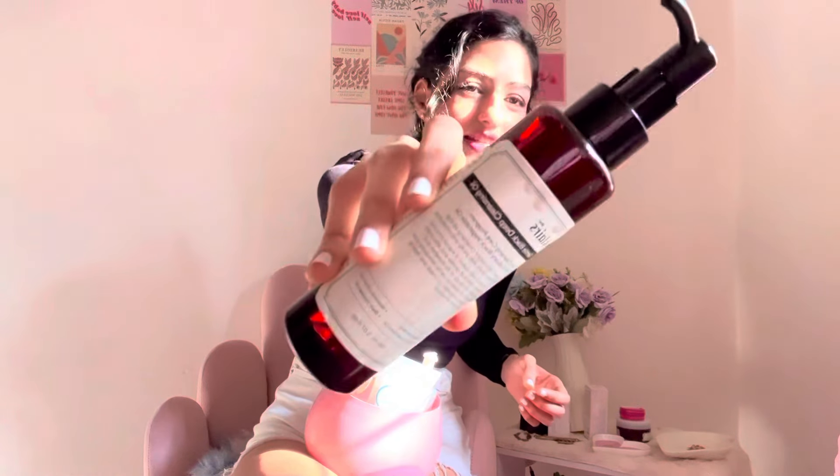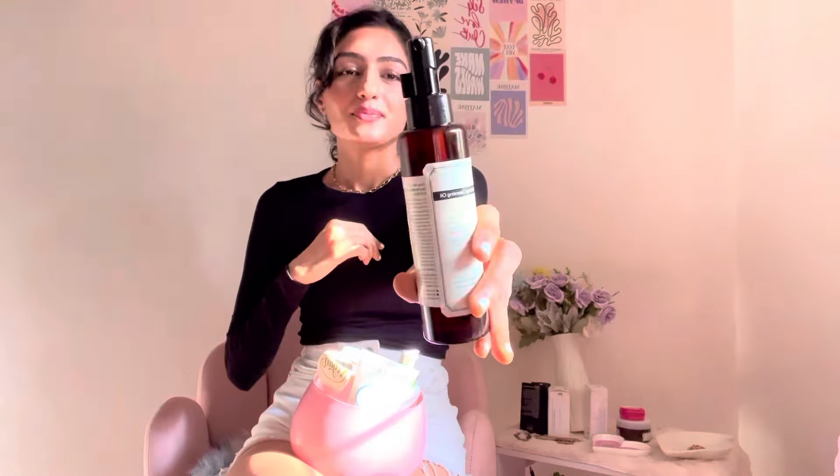Now let's get to my PM routine. Since I've applied — and sometimes reapplied — my sunscreen during the day, I definitely need thorough cleansing. So I do double cleansing. I use this oil-based cleanser first: Claire's Gentle Black Deep Oil. This one is really good for removing oil-based dirt and makeup. You should always use an oil-based cleanser first, then follow with a water-based one.